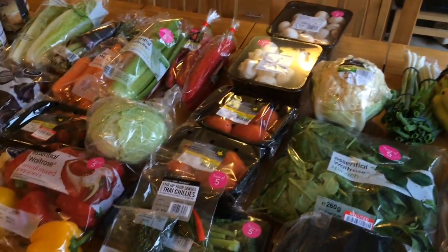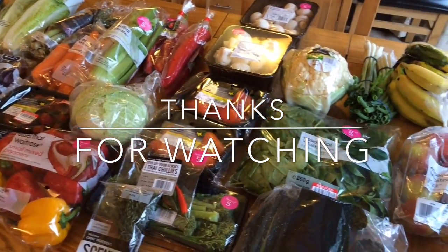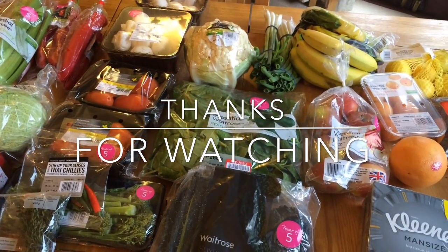And then I got some Kleenex. I think that's everything — that's all I got from Waitrose. Like I said, I spent about £75, not much more than that, which was really good for Waitrose. Thanks for watching, bye bye!